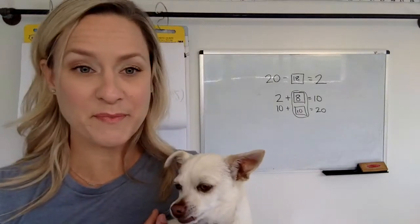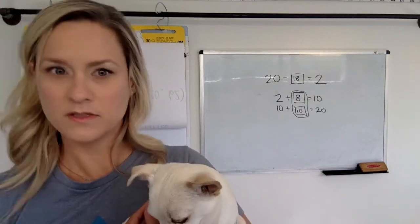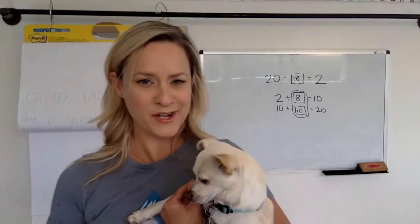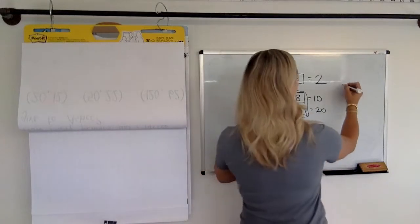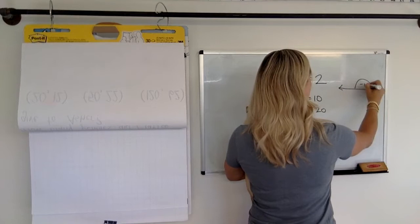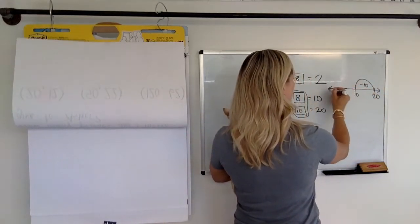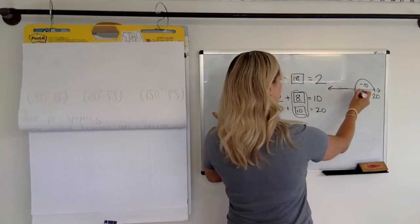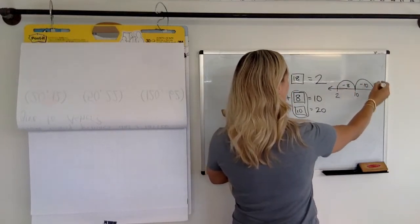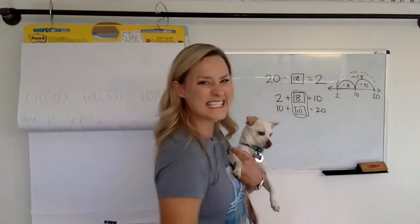Or maybe you hopped back from twenty — from twenty to two. You may have done that. Twenty minus ten is ten. Ten minus ten is ten. And ten minus eight is two. And the answer is in the hops. We had to take off eighteen.